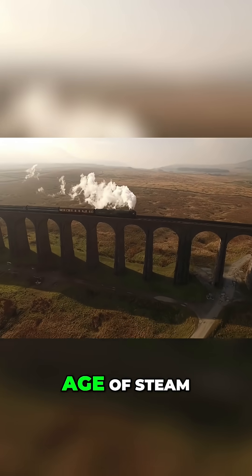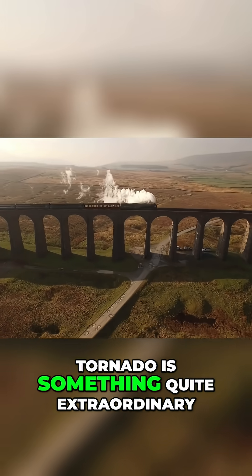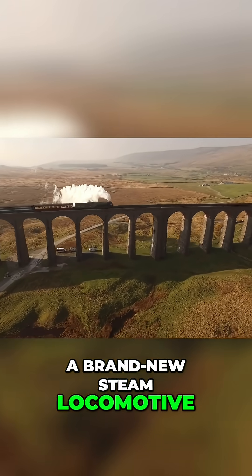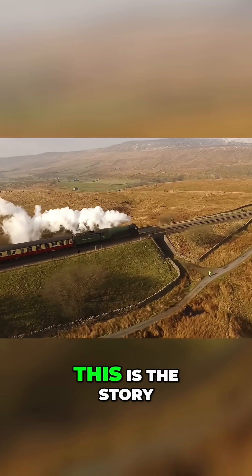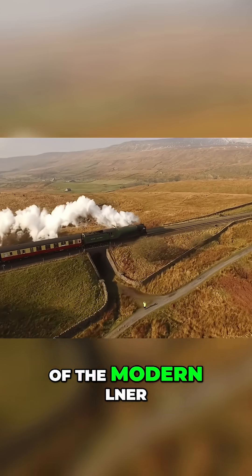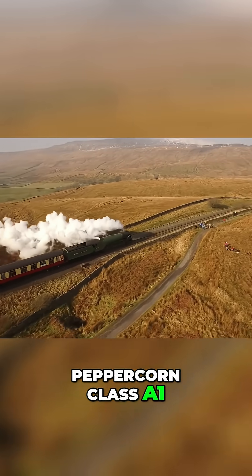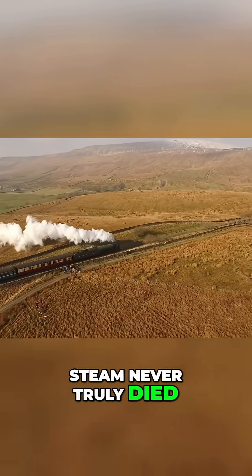Built not in the age of steam, but in the age of smartphones, Tornado is something quite extraordinary – a brand new steam locomotive, constructed from scratch in the 21st century. This is the story of the modern LNER Peppercorn Class A1 – the locomotive that proved steam never truly died.